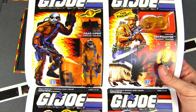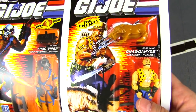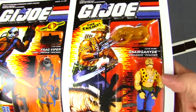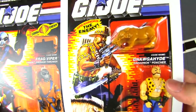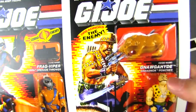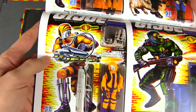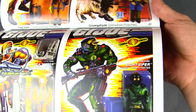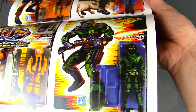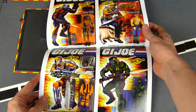We've got the Frag Viper, and another Dreadnock — the Poacher. He's dastardly — got his naga hide and comes with a boar. Then there's the Heat Viper and the Night Viper, to give Low-Light a run for his money in the dark.